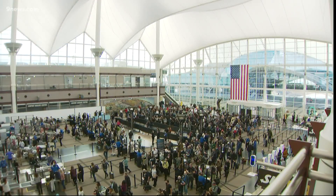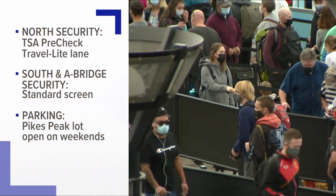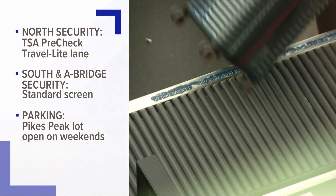Security checkpoints will change starting tomorrow. TSA PreCheck will move to the North Security checkpoint. By November 10th, North Security will be the only checkpoint with TSA PreLines. The airport is also creating a travel light lane for customers with only one item, and that will also be located at North Security.